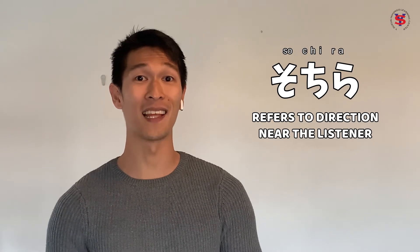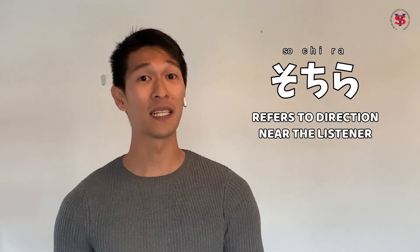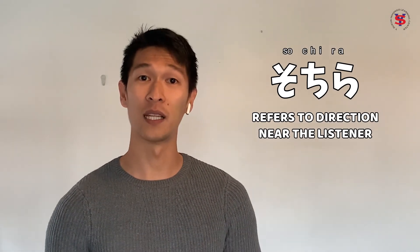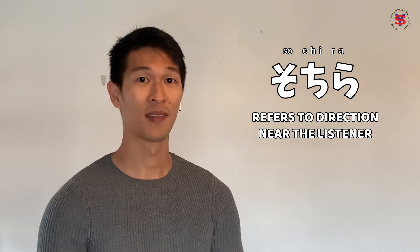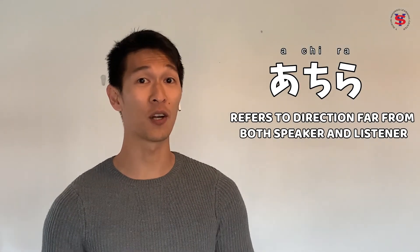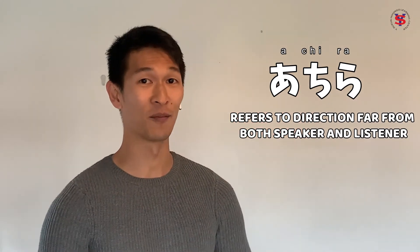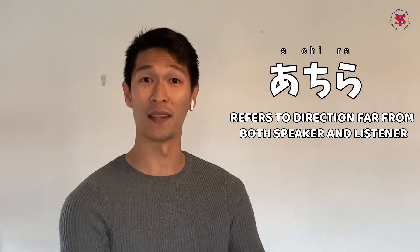Ang そちら naman means there or that way — that means na malapit sa listener ang lugar. Ang あちら naman ay ginagamit siya pag malayo siya sa both speaker and listener. So, it means over there or that way over there — doon.